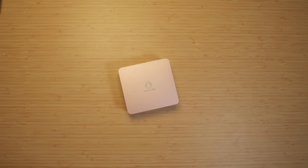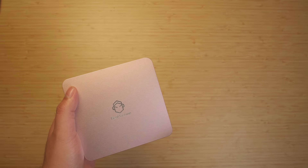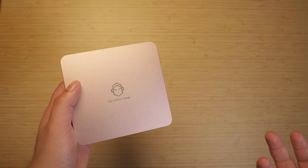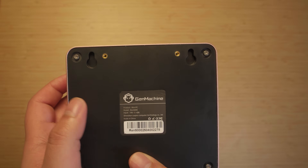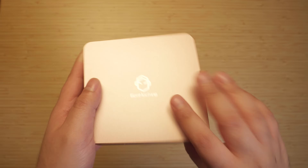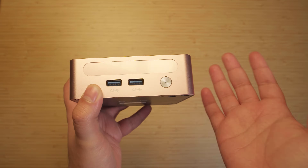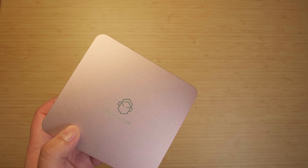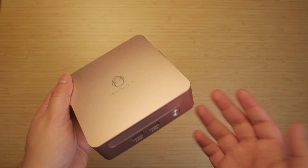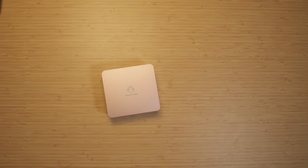Hey there guys! Today I want to take a look at this mini PC that I picked up from AliExpress because there were some aspects of it that really interested me. This is a Gen Machine mini PC — Gen Machine being one of those no-name brands from AliExpress that doesn't do model numbers all too well. This is the Ren 5000. I got it in rose gold and it has a metallic body, though for some reason it has a plastic shroud that gets scuffed up very easily. Not a fan of that, but overall the design is pretty nice. I bought it because the chip inside is a pretty interesting one in 2025.